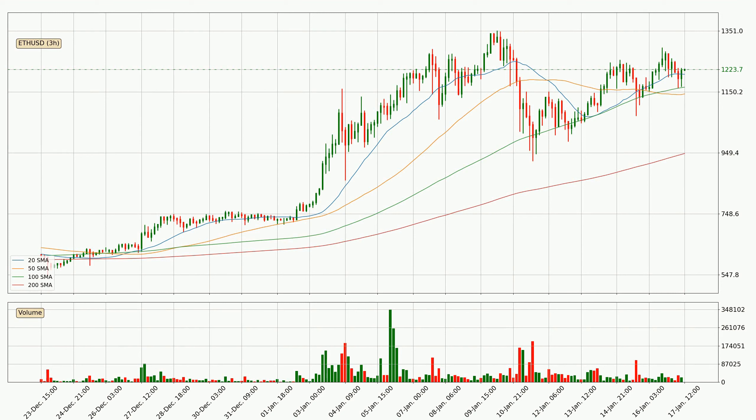Looking at the three hourly simple moving averages, the current price is above all simple moving averages for this time interval, which looks bullish. It is to watch if the closest SMA, the 20 SMA, could hold support or the price will break it to the downside below the current price of around 12.08.